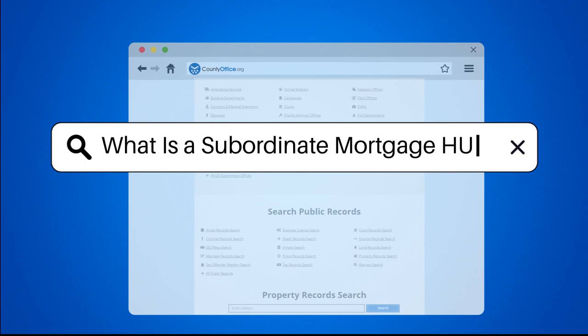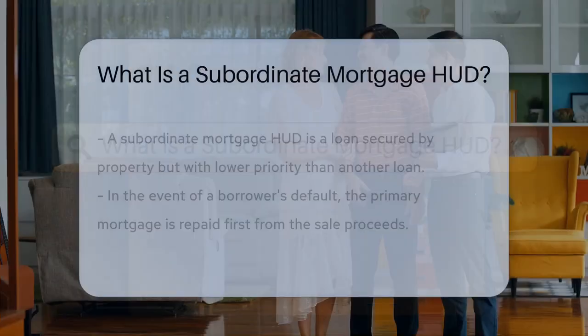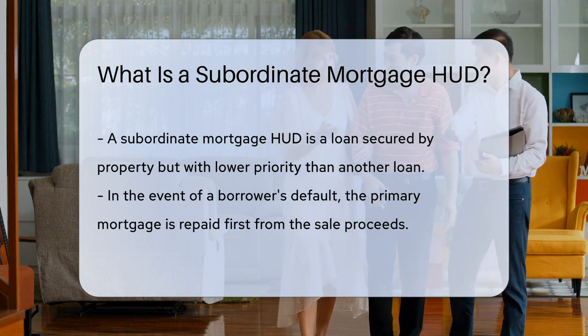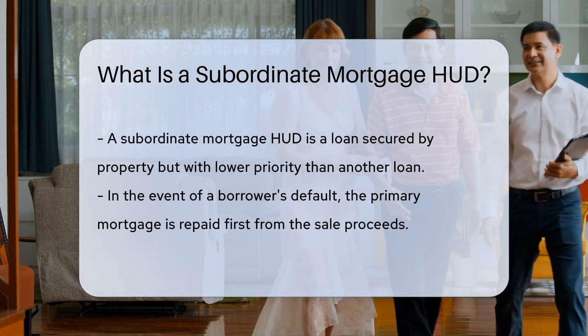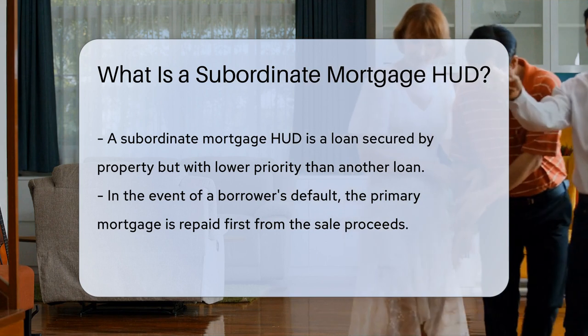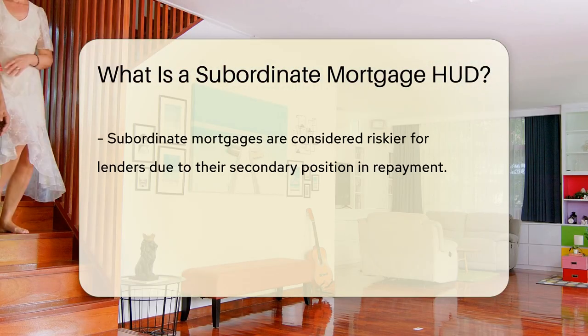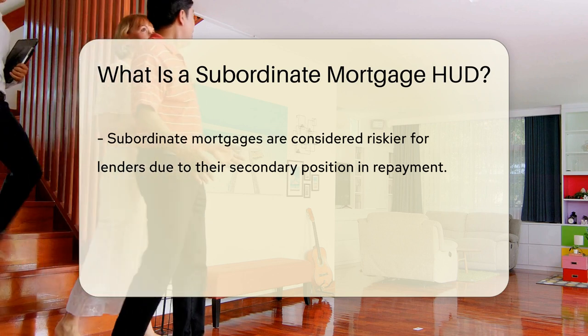What is a subordinate mortgage HUD? A subordinate mortgage HUD is a type of loan that is secured by a property, but ranks below another loan in terms of priority. This means that if the borrower defaults and the property is sold to repay debts, the primary mortgage lender will be paid first from the proceeds before the subordinate mortgage lender.